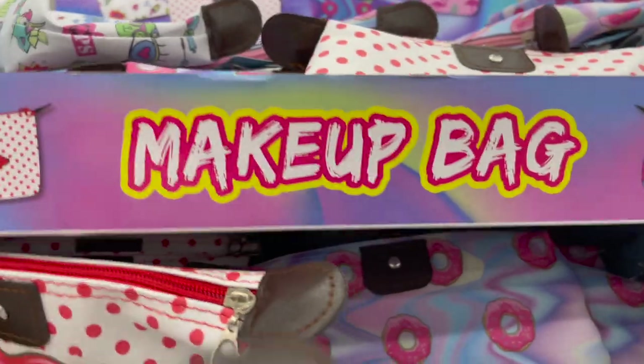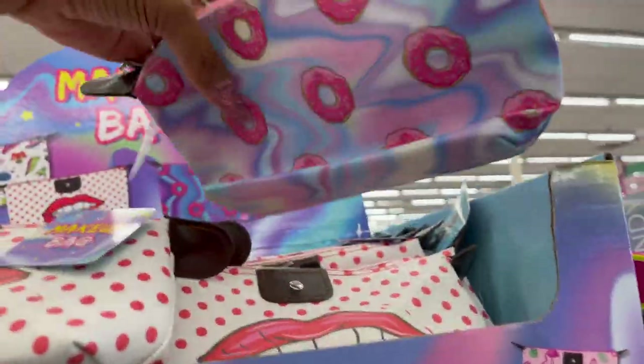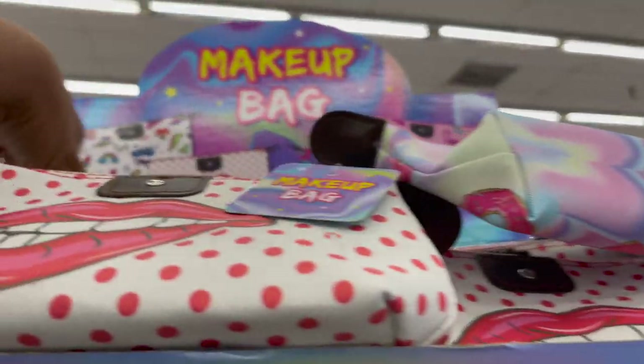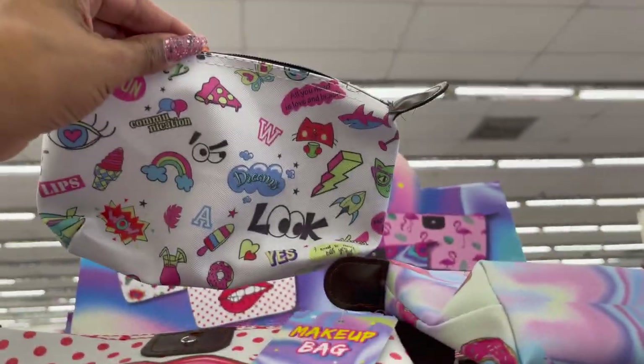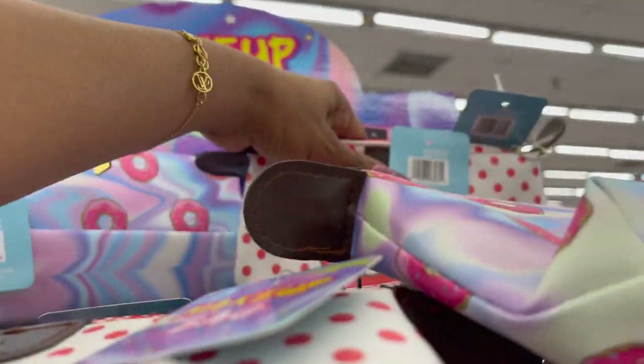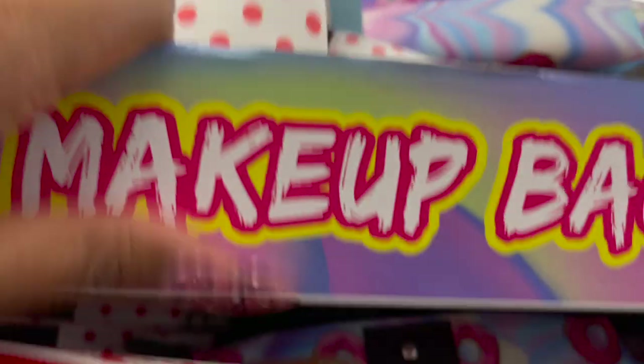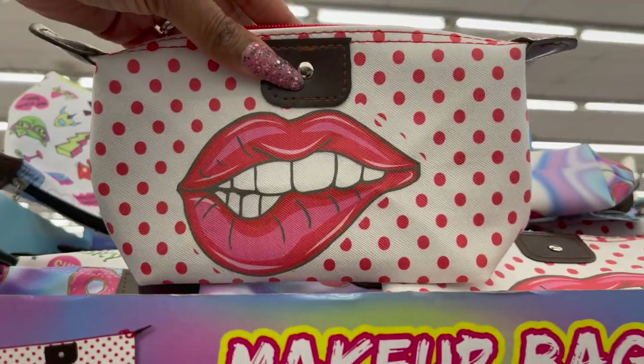I also love these makeup bags — really nice quality. I love the lips design, definitely gonna grab that. They have the lips, the donuts, very summery, and one that says Wow. I love that they're plastic so they'll be really easy to clean. They also have the flamingo, but unfortunately they don't have it at this location. I'm definitely picking up one of the lips — super cute.